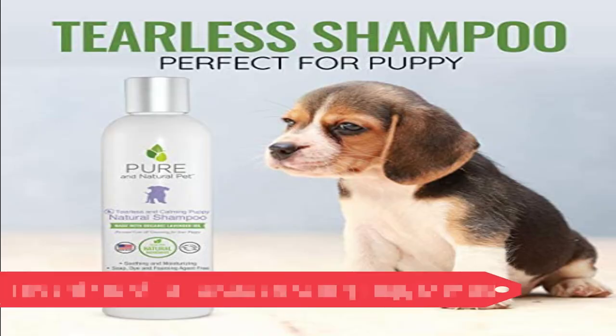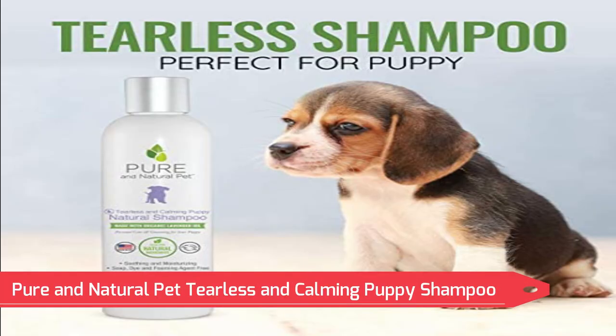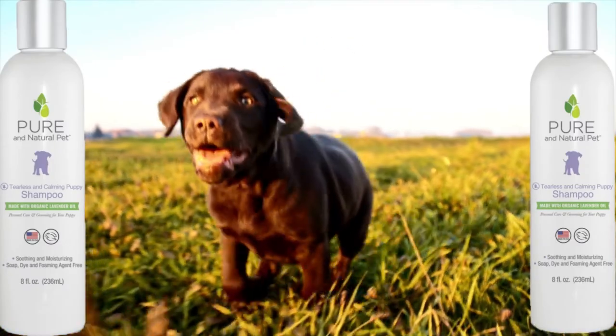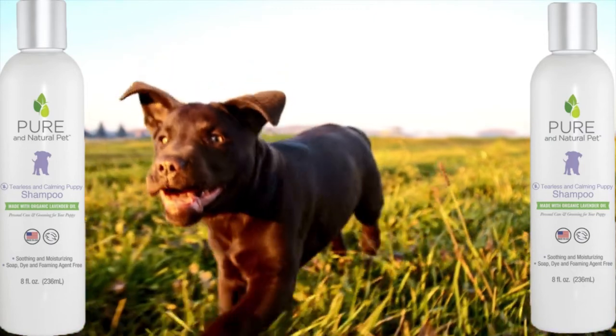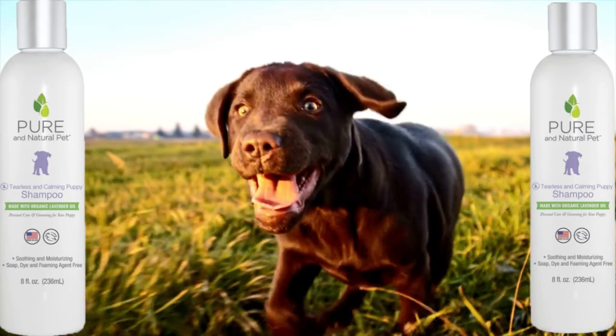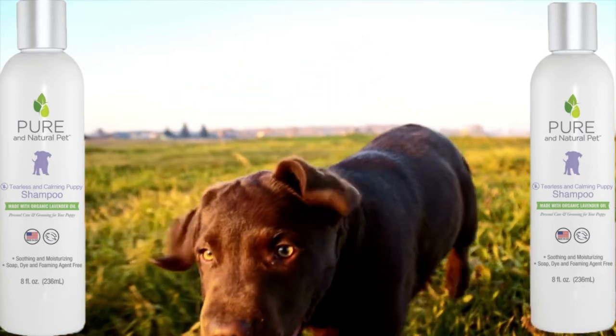Number 1: Pure and Natural Pet Tearless and Calming Puppy Shampoo. While you clean them, your puppy is protected thanks to eco-friendly components. Lavender and oatmeal are two ingredients in their tearless, kind, and peaceful shampoo that will calm and moisturize your pet's soft coat.